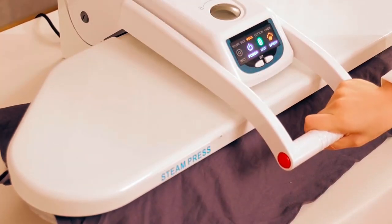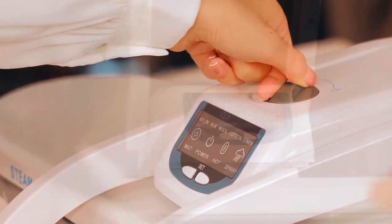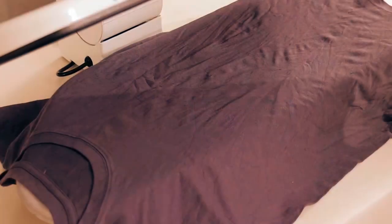You'll be amazed by the transformation of your clothes before and after pressing. Say goodbye to wrinkles and hello to perfectly ironed garments with this feature-rich steam press.